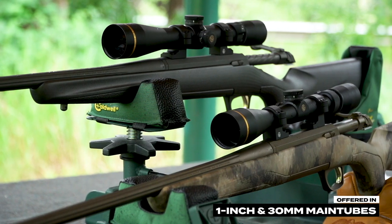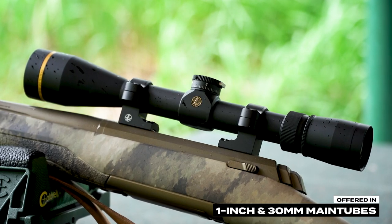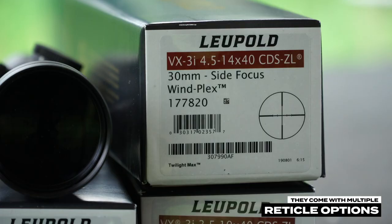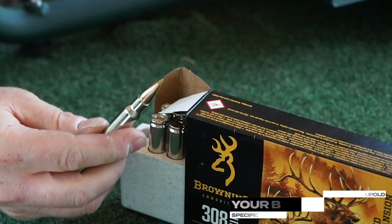Offered in 1-inch and 30-millimeter main tubes, these scopes pack a lot into a lightweight package, and they come with multiple reticle options. Plus, they're fog and waterproof.